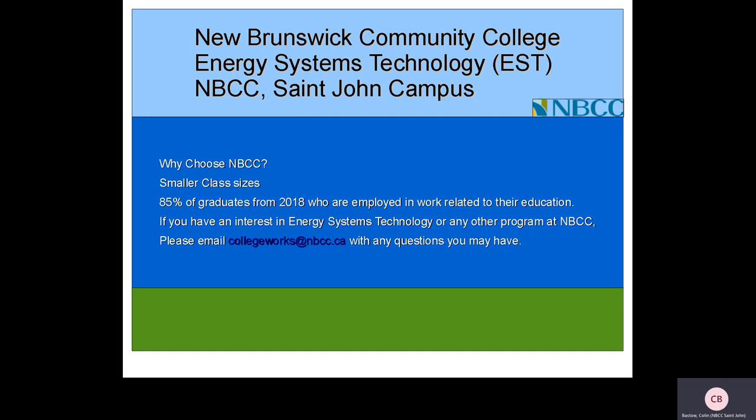So why choose NBCC? We have smaller class sizes which allows the student more opportunity to interact with the instructor, ask questions, and get what they need. 85 percent of graduates from 2018 who are employed are employed in a field related to their education.